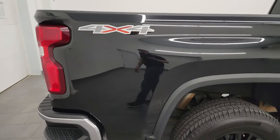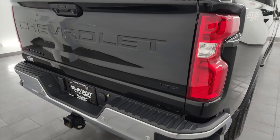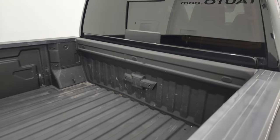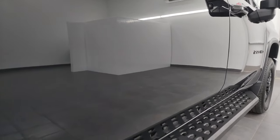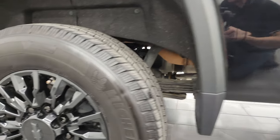I take these HD videos so if you're far away or can't make the trip, you can still see the truck, hear the truck, and have confidence in the vehicle before you even get here — so there are absolutely no surprises. You can make a smart and informed buying decision from wherever you're at. If this video helps you make that buying decision, let your salesman know you saw the video and that Brett sent you.